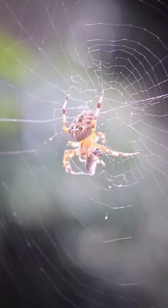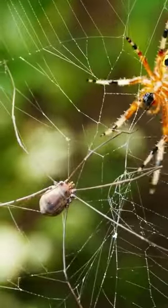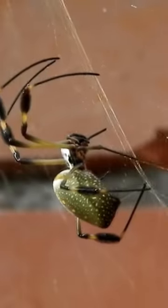Some spiders have venom that helps them catch their food, but most are not dangerous to people. Spiders can spin different kinds of webs.